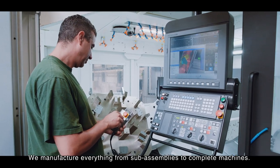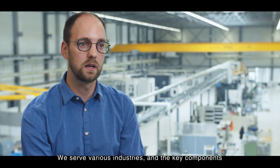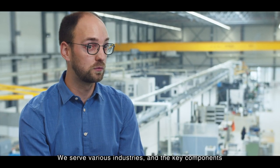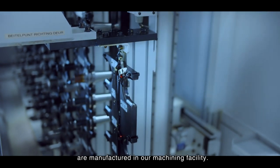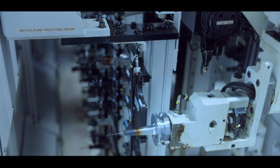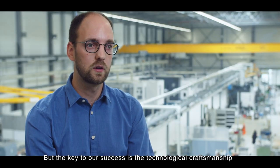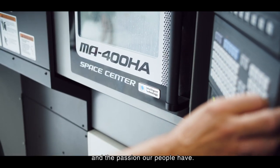At AIA we manufacture everything from sub-assemblies to complete machines. We serve various industries like healthcare, semiconductor, and fast-moving consumer goods, and the key components of those assemblies or machines are manufactured in our machining facility. But the key to our success is a combination between the technological craftsmanship we have and the passion our people have.